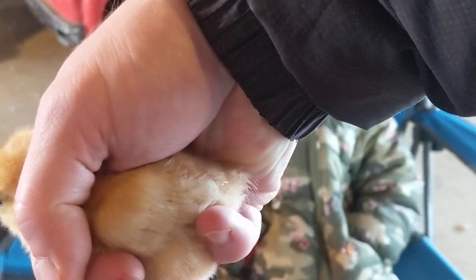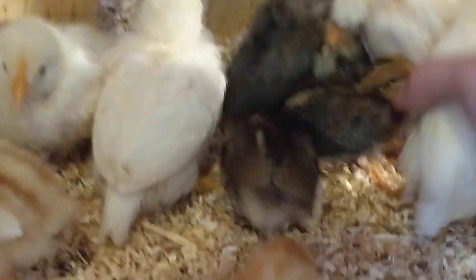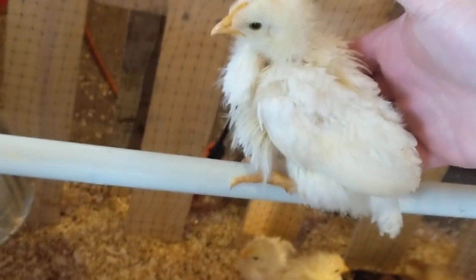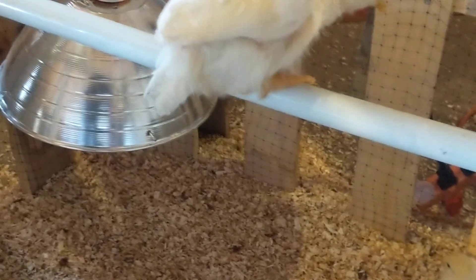Let's see if I can get it so you can see the feathers good. Do you see? Now these chickens are growing really fast. This is that white leghorn, and you can see the feathers. They prune each other all the time, and they look really messy right now because they're growing.